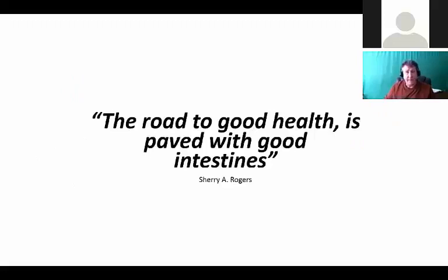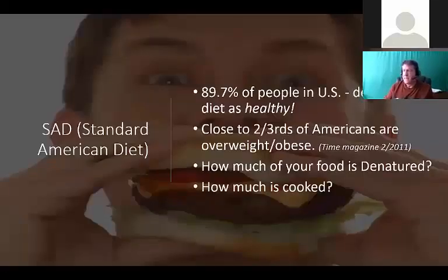The road to good health is paved with good intestines. I've studied nutrition, natural health, holism, quantum physics, anatomy, physiology, biology, and chemistry, and it always comes back to the gut. Hippocrates said that thousands of years ago. In the standard American diet, about 90 percent of people describe their diet as healthy. Yet close to two-thirds of Americans are overweight and obese.